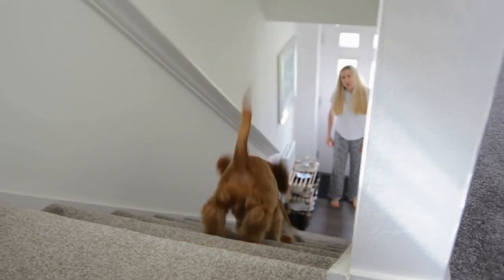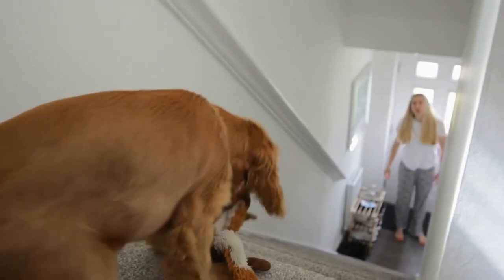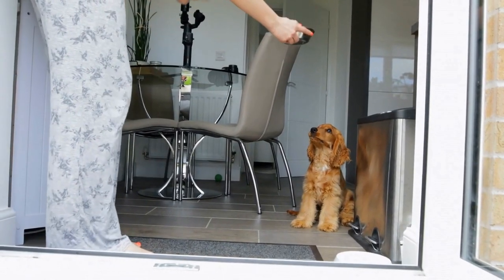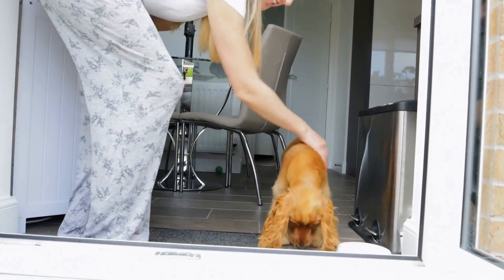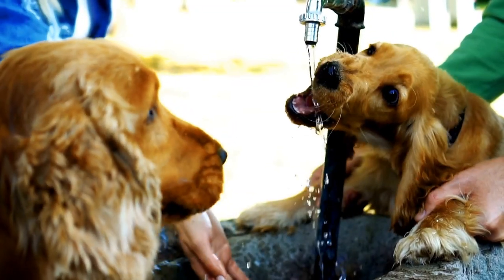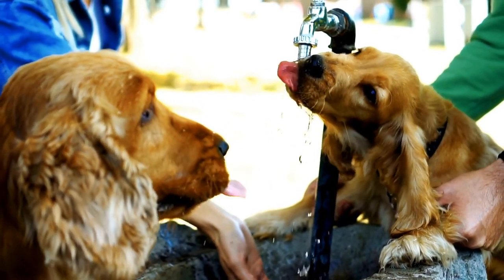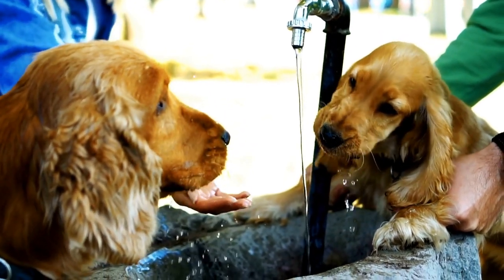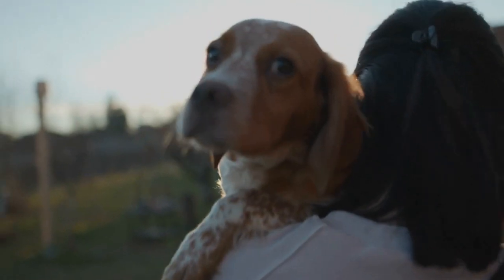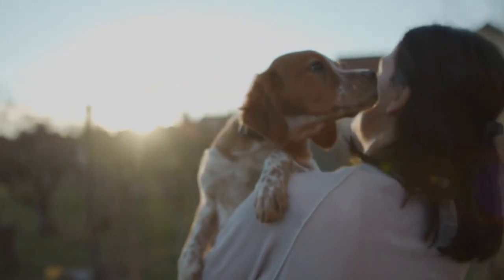4. Proofing Behaviors. Once your Cocker Spaniel has learned a behavior, it is important to proof it in different environments and contexts. This means practicing the behavior in various locations, with distractions, and in real-life scenarios. For example, if you have taught your dog to stay, practice the behavior in different rooms of your house, in the backyard, or during walks in the park. Gradually increase the level of distractions, such as introducing toys or other dogs, to ensure that the behavior holds up regardless of the surroundings.